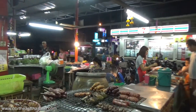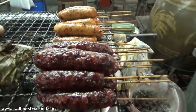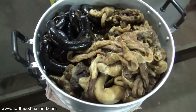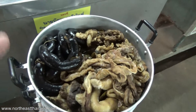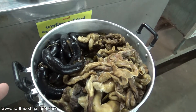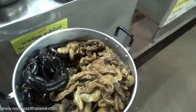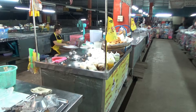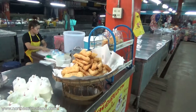Dried pork over here and sausage. Some of these look like beef — that one looks like beef to me. And what do you think that is? Pork intestine — pork intestine with something in it that must have a lot of blood. Must be blood.